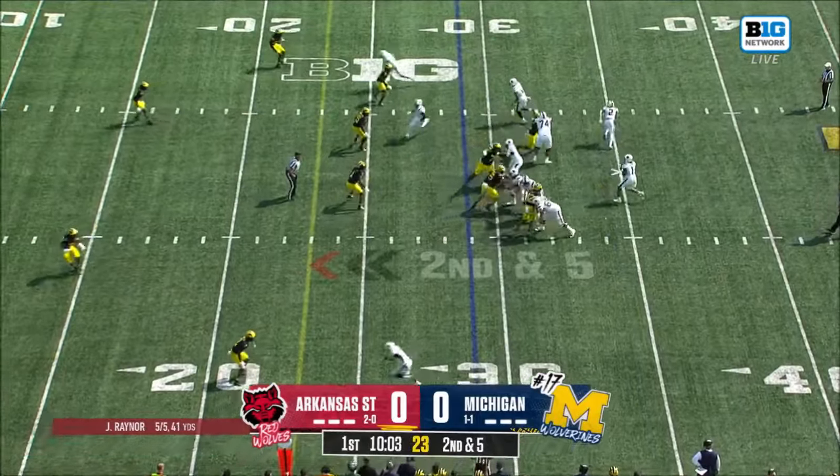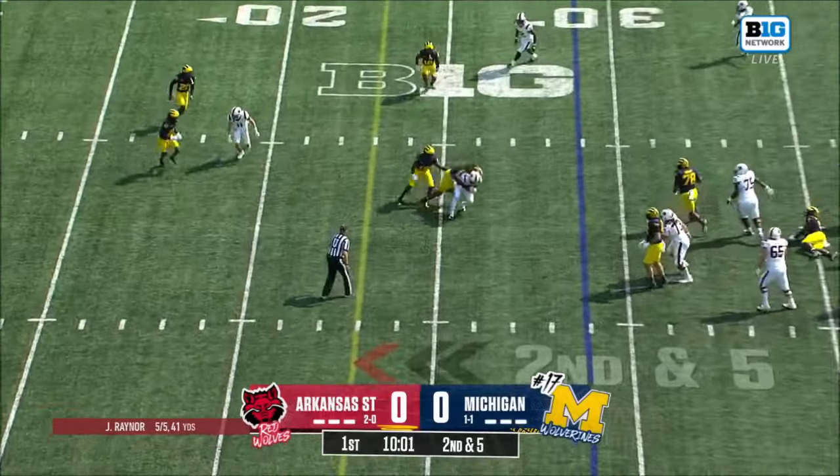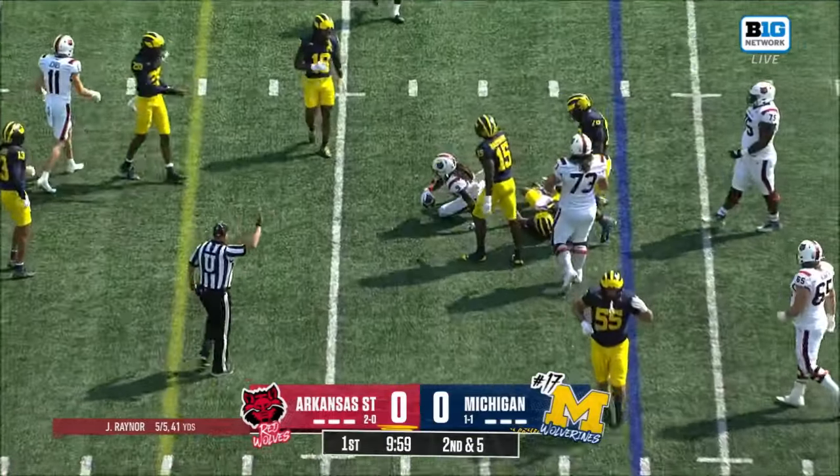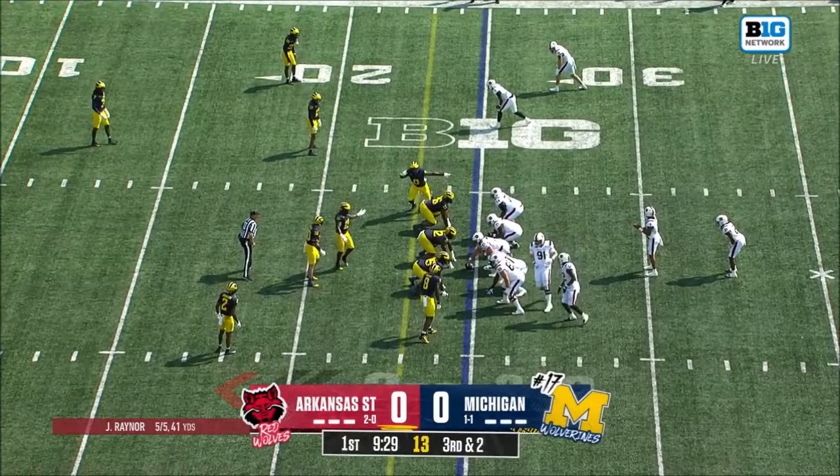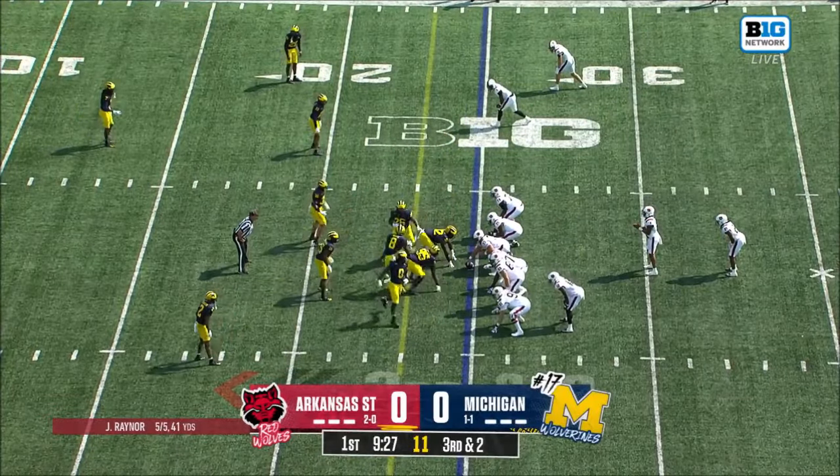Easy completion there on third and long. Second and five, got rid of it quick. After the 25-yard line, catch again by Jackson. It's shocking, but you give a lot of credit to Arkansas State here finding a way to get it done.